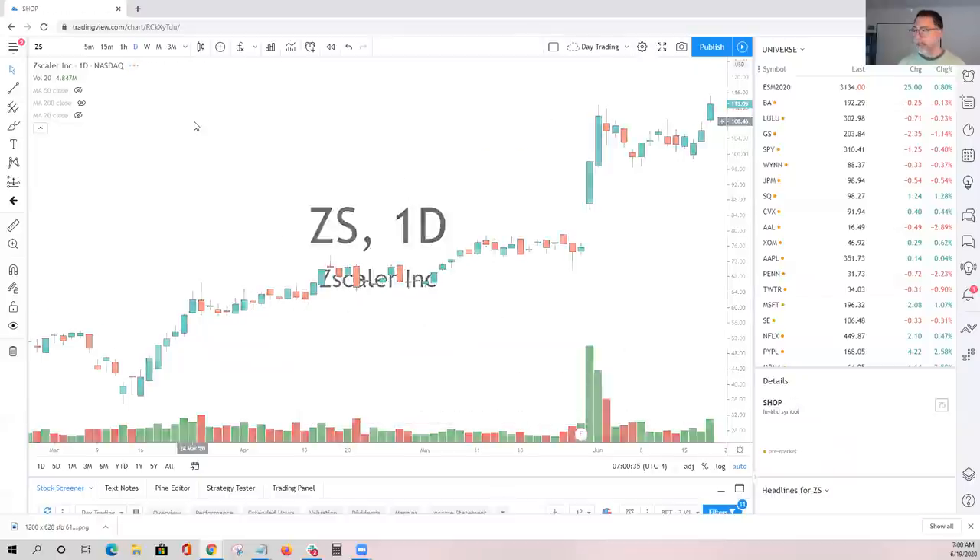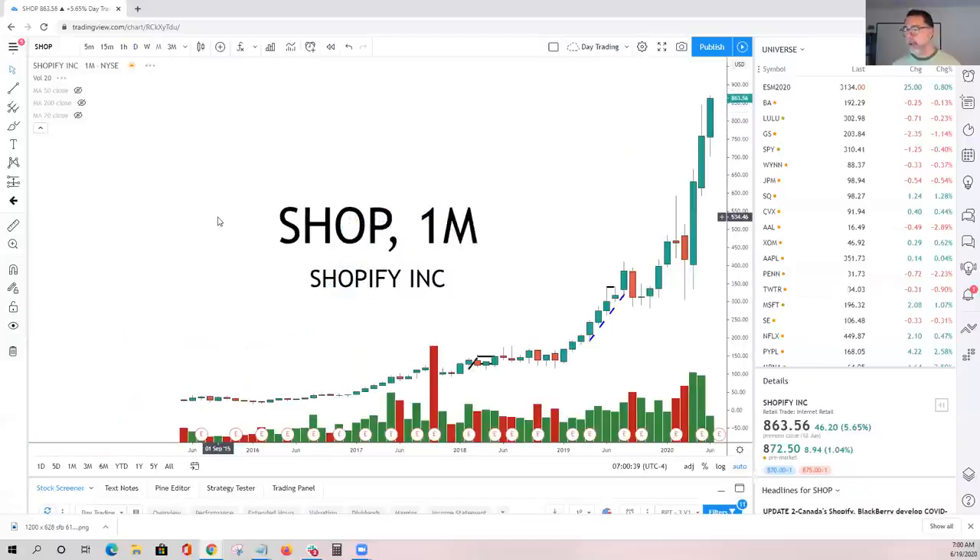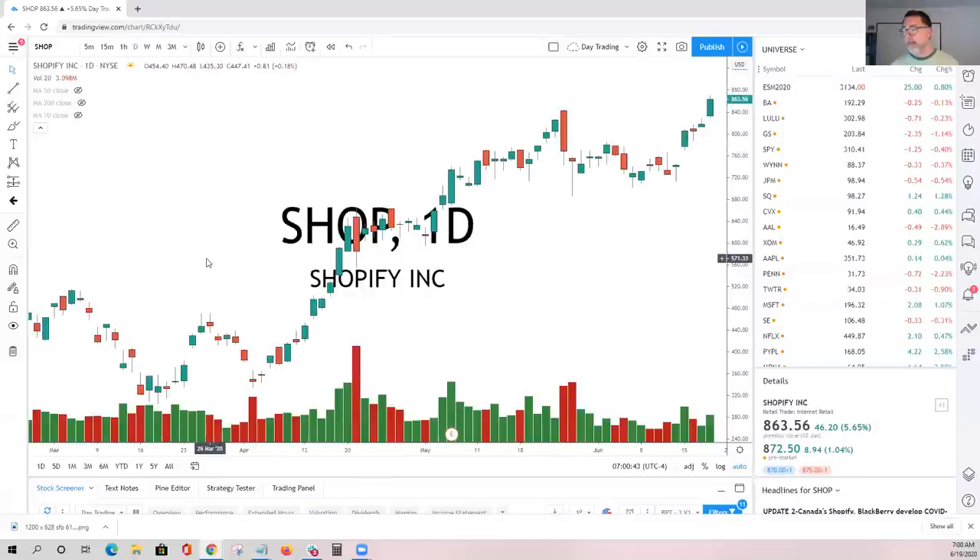Shopify has been one that's been called out quite a bit. Obviously you've got to take a look at a stock that's trading at all-time highs — we talked about that in the webinar yesterday. It's kind of a no-brainer. You have to give Shopify a chance to get to new all-time highs, find new buyers, and punch through there.